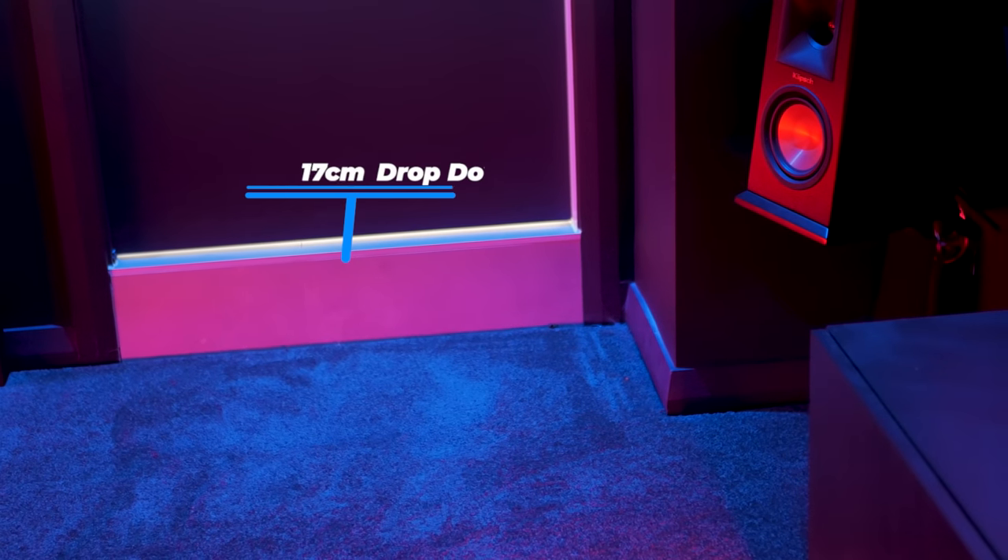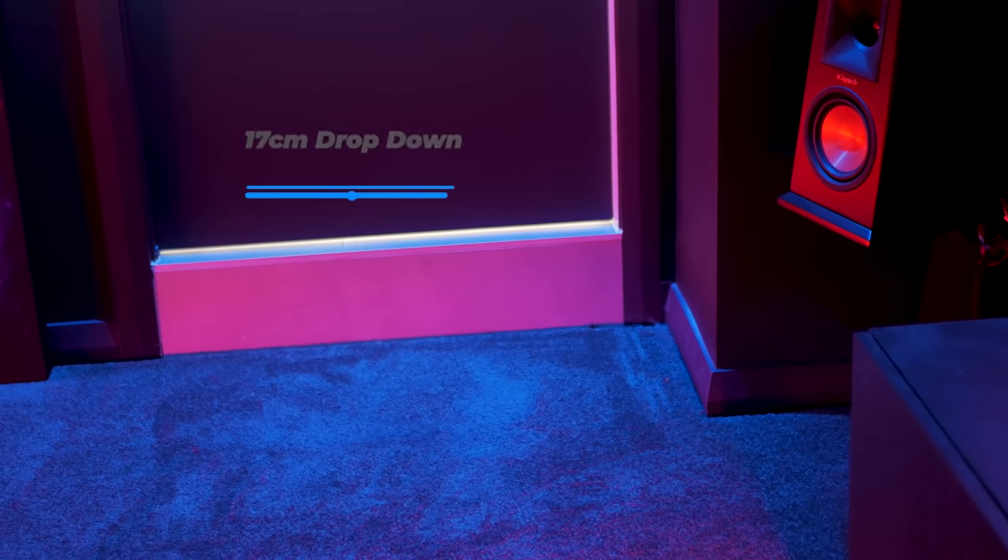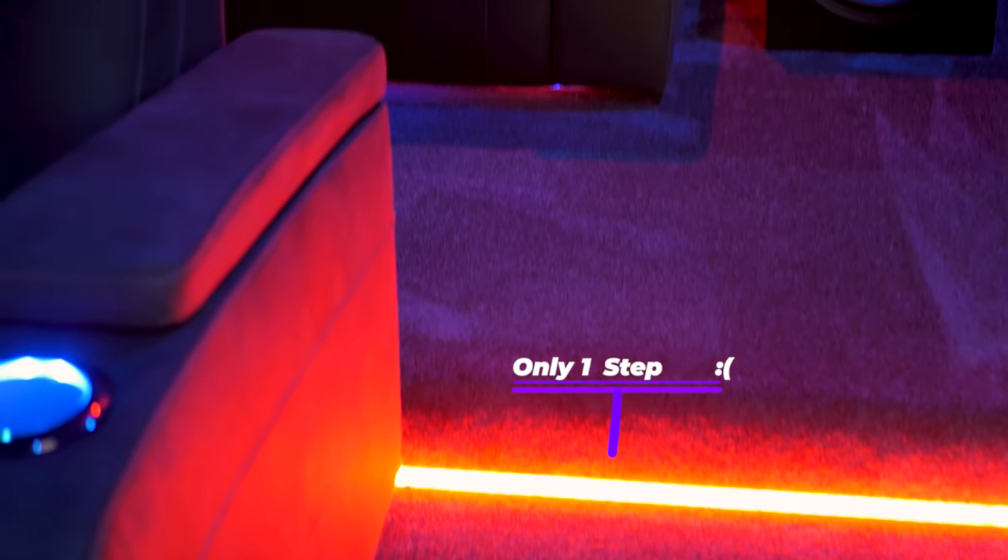This room does have some cool features — it does have a riser. It's only 17 centimetres, which unfortunately was not enough for me to see over the chairs in the front row. Hence my decision to go down to a single row, but I'll cover that off in a later point.